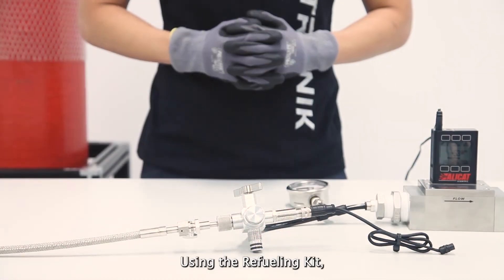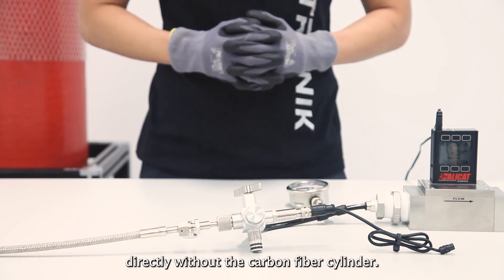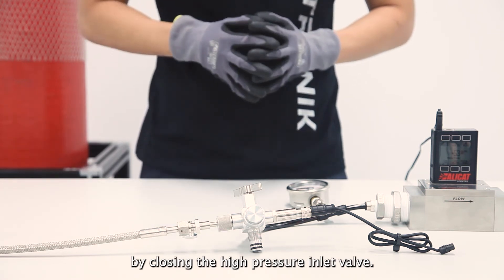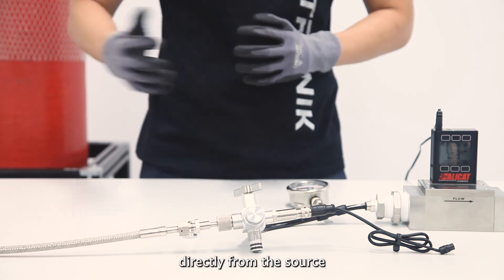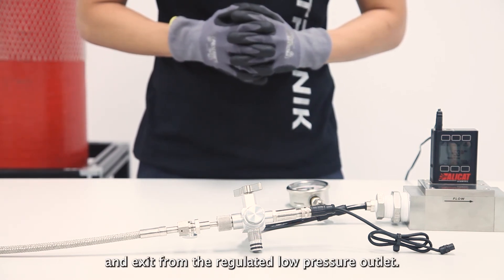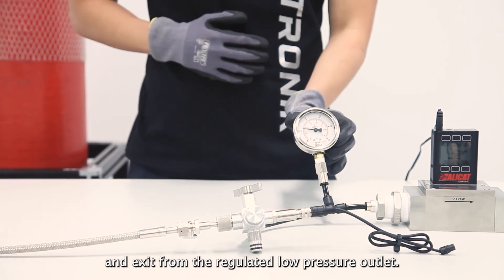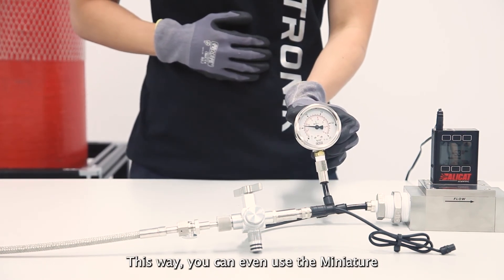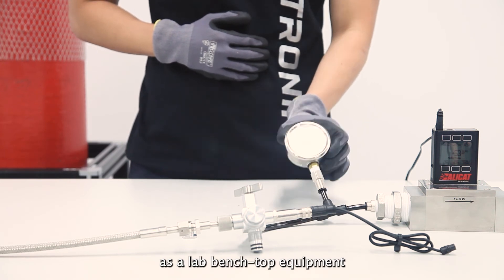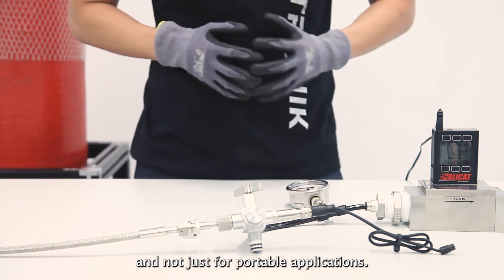Using the refilling kit, you can also use the Miniature Gas Pressure Regulator directly without the carbon fibre cylinder by closing the high pressure inlet valve. Hydrogen gas will then flow directly from the source through the refilling kit and exit from the regulated low pressure outlet. This way, you can even use the Miniature Gas Pressure Regulator as lab bench-top equipment and not just for portable applications.